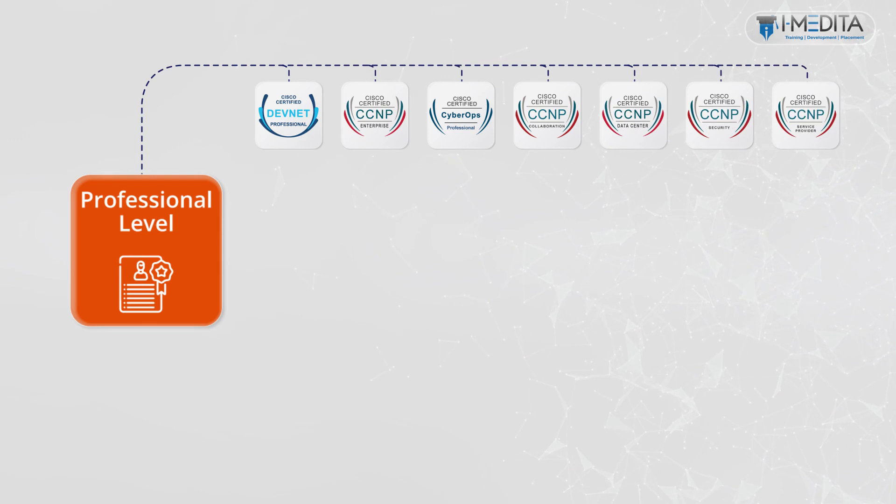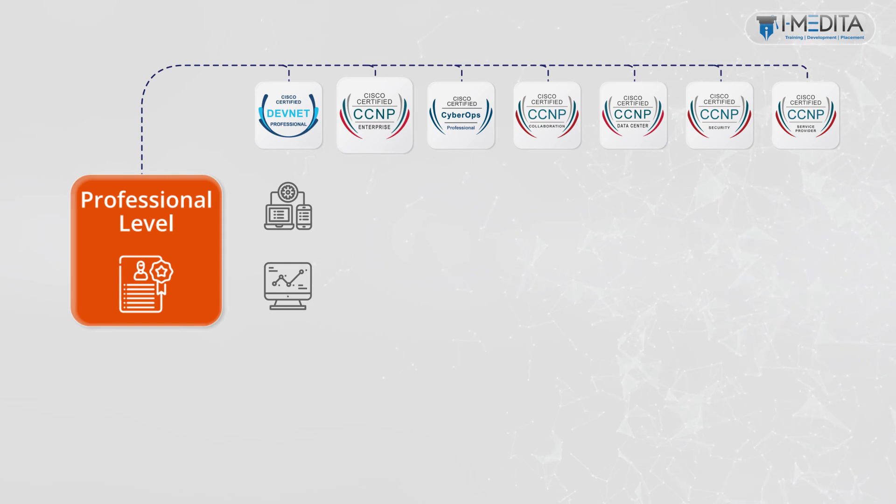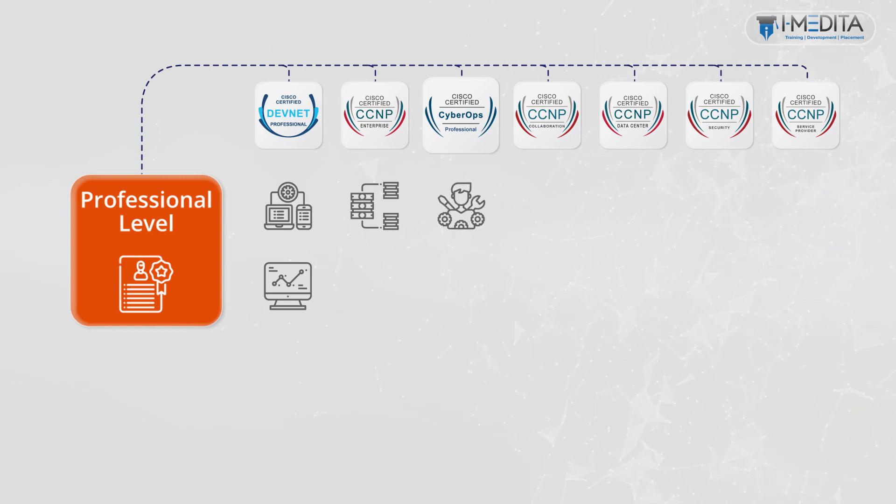Let us have a look at each one of them. Achieving Cisco Certified DevNet Professional certification proves your skills in developing and maintaining applications built on Cisco platforms. Next, achieving CCNP Enterprise certification proves your skills with enterprise networking solutions. Achieving the Cisco Certified CyberOps Professional certification proves your advanced skills as a senior analyst in a security operations center, SOC, and incident response roles, cloud security, and other active defense security roles.